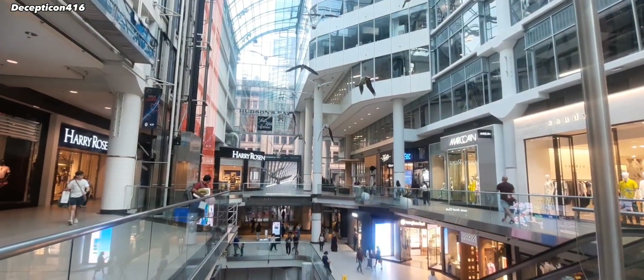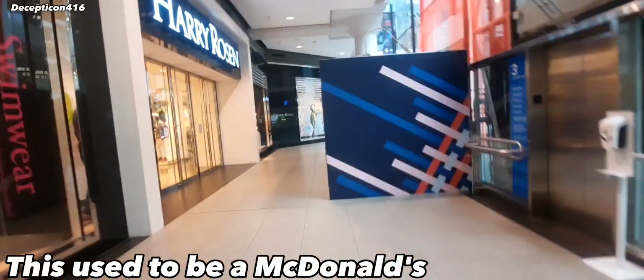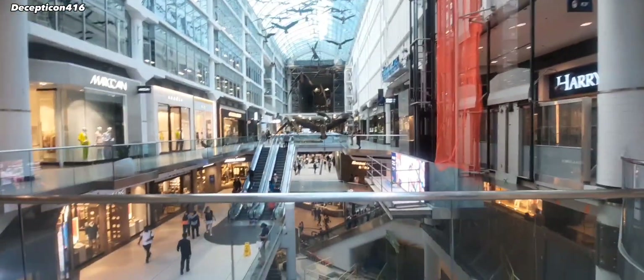Now we're going to check out the tunnel down there. Here's a little fun fact about the history of this mall. This used to be the Disney store up here on the left, where Harry Rosen and the next store are. Above this store is now closed, but this used to be an old McDonald's that overlooked the mall — you could see the inside from there. Here's what the mall looks like from the far end, so you can really see how big it is.